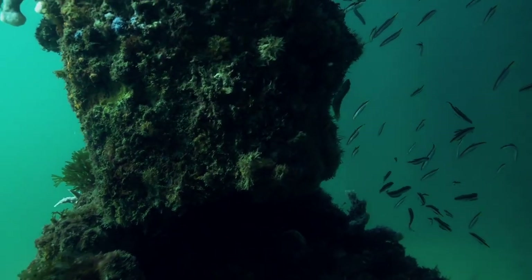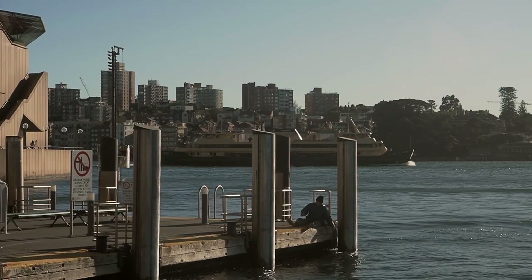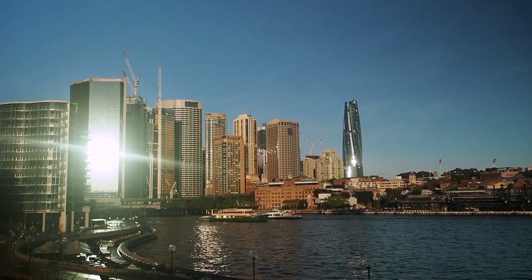Harbours such as Sydney Harbour, which are highly biodiverse, still have problems. Obviously urbanisation in general, but also the built environment. There's a lot of walls and wharfs and things like that that have taken away from the original habitat.